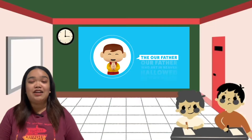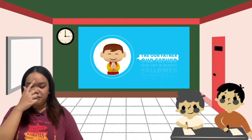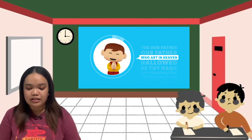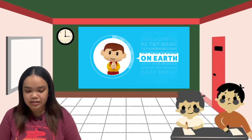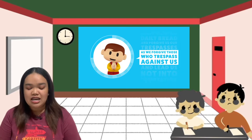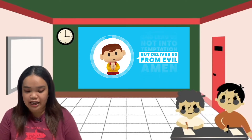Before anything else, everybody please bow your head and let us pray. In the name of the Father, the Son, and the Holy Spirit. Our Father, who art in heaven, hallowed be thy name. Thy kingdom come, thy will be done, on earth as it is in heaven. Give us this day our daily bread, and forgive us our trespasses, as we forgive those who trespass against us. And lead us not into temptation, but deliver us from evil. Amen.